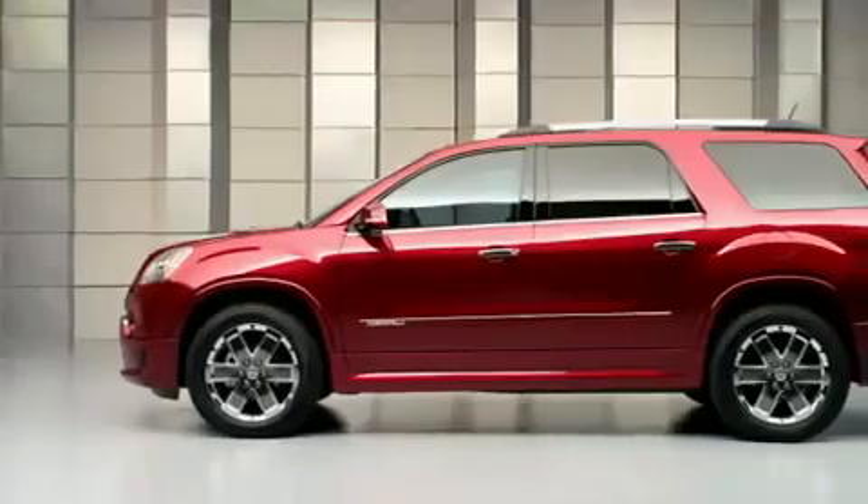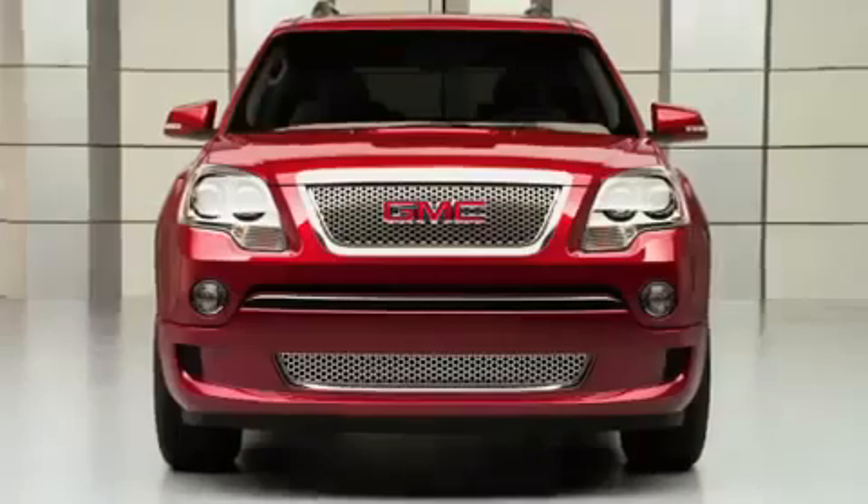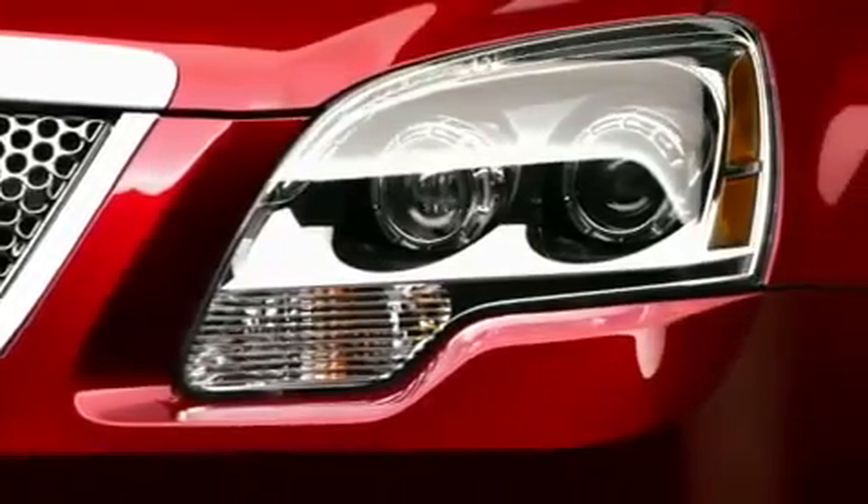I think the Acadia is just set up beautifully. The wheels are to the corners. The silhouette of the vehicle feels strong with both of those chrome mesh grilles. The headlamps and the tail lamps have very nice jewelry in there. The pieces look like they're machined. It just has a nice strong presence to it.